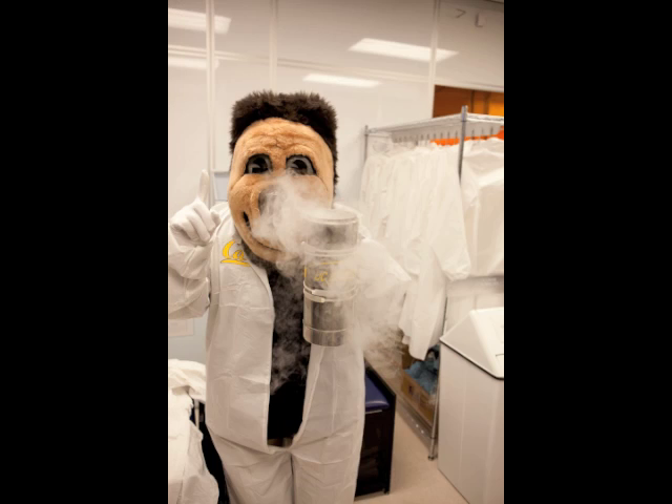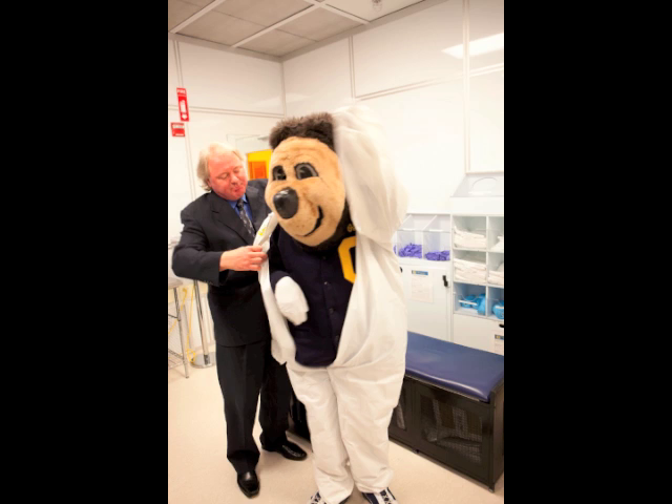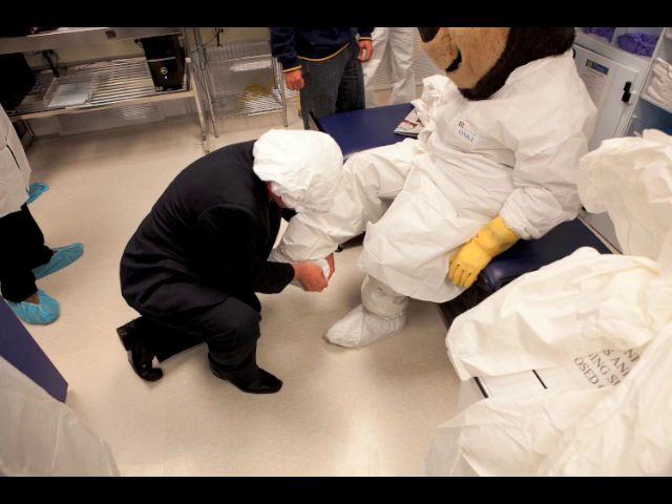Before entering the 15,000 square foot clean room at the Center for Information Technology Research in the Interest of Society, or CITRUS, Bill Flanders, Executive Director of the Marvell Nano Lab, helped Aske don a cap, a smock, and gloves to help keep his fur from getting all over the particle-free room.